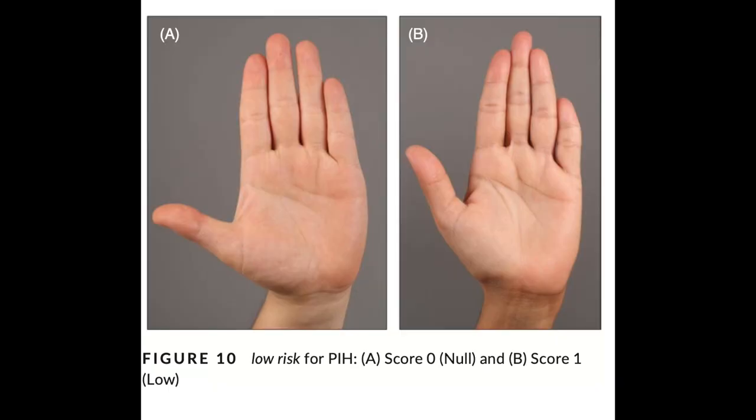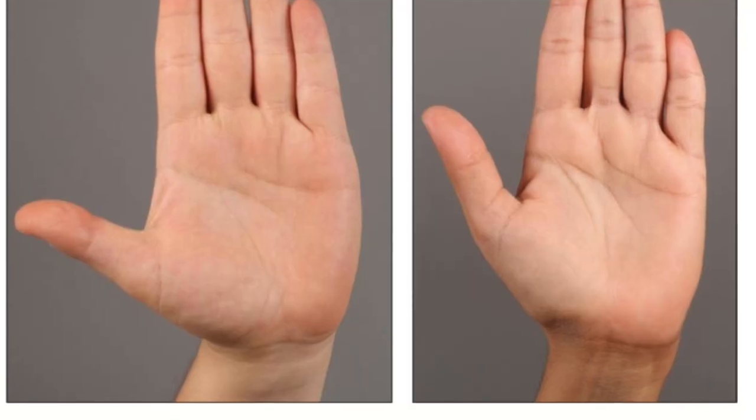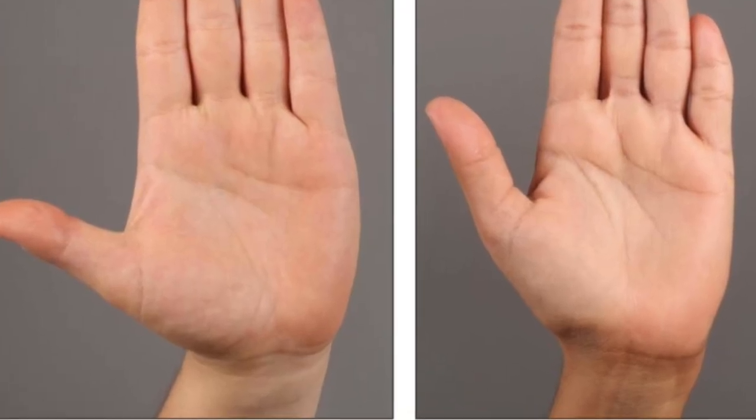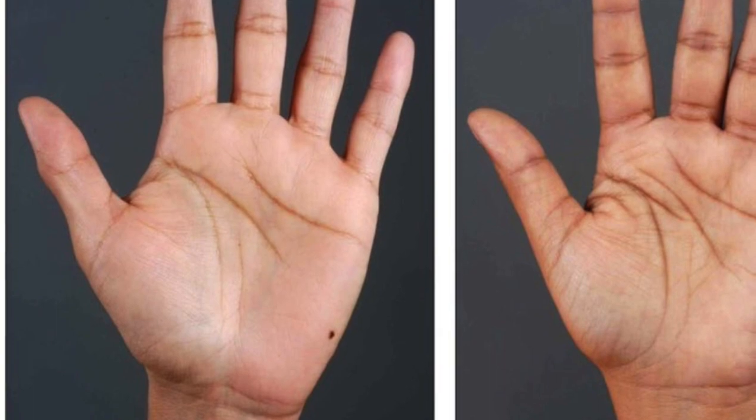Eight medical experts independently analysed 126 images and found a correlation between palmar crease pigmentation and post-inflammatory hyperpigmentation. The authors propose that a palmar crease pigmentation scale may be used to differentiate between subjects with minimal risk and those with an increased risk of developing post-inflammatory hyperpigmentation. Subjects with a score of 0 or 1 with lighter palmar crease pigmentation would be classified as low risk, while those with a scale of 2 or 3 with darker skin creases could be classified as higher risk.